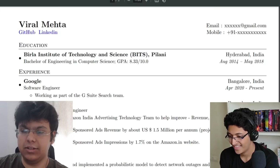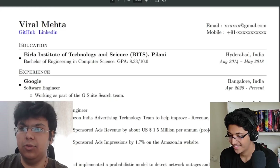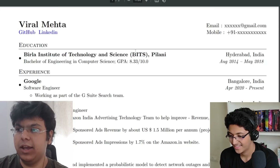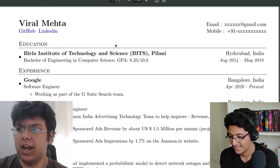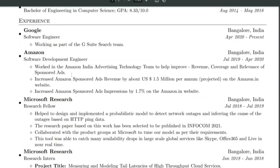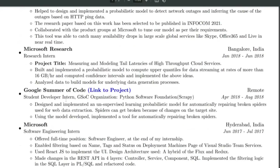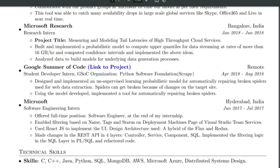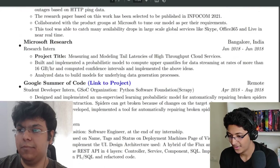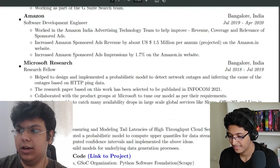After education, depending on what's impressive, add that section. In my case, I've worked at a lot of companies, so I've listed Google, Amazon, Microsoft Research, done Google Summer of Code, and completed a software engineering internship at Microsoft. Because I had that work experience, I added a work experience section here.